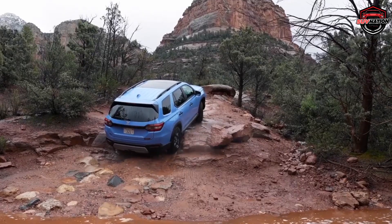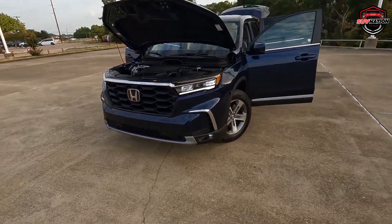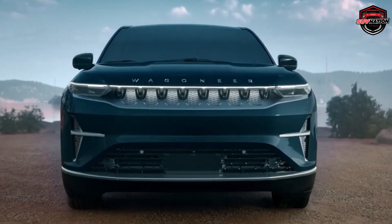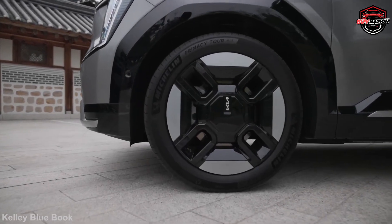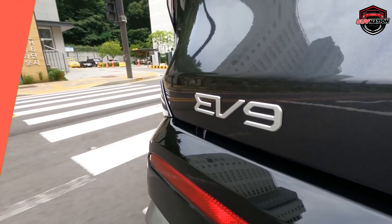The next-gen SUV models for 2024 are everything that your current SUV isn't. They're exciting, innovative, and stylish. In this video, we'll take a closer look at some of the most exciting next-gen SUV models for 2024. From all-electric SUVs to off-road beasts, there's something for everyone on this list. So stick around till the end.